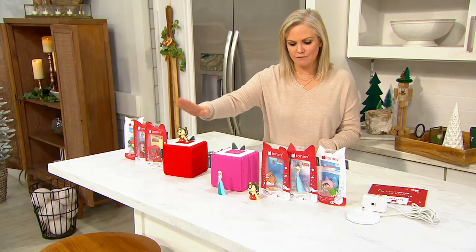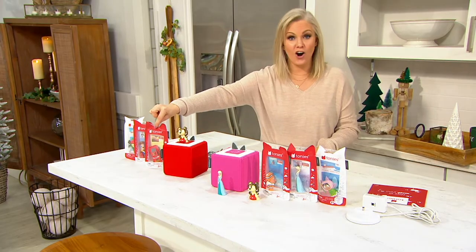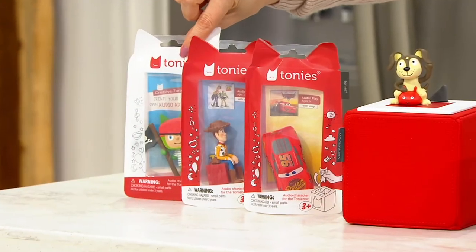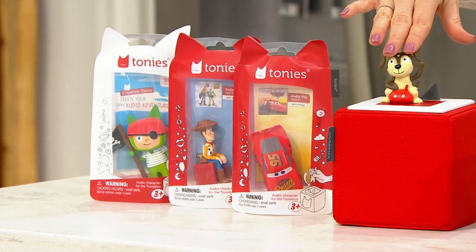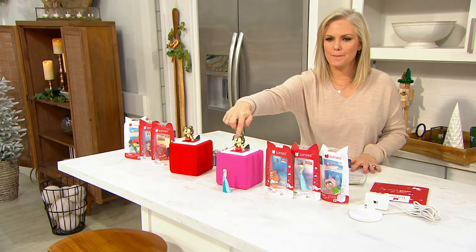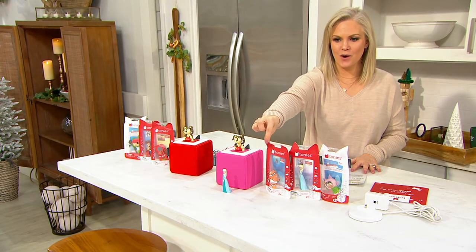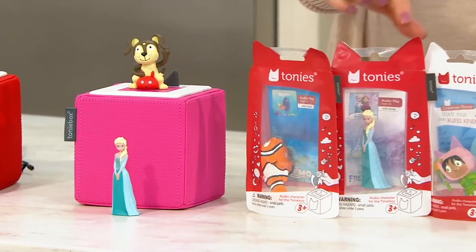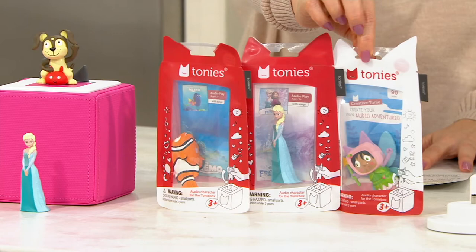The red choice is going to give you the puppy, Cars from the movie Cars, Woody, and then the creative pirate — that's the red choice. The pink choice will also give you a puppy, but look at this: Nemo, Elsa — we know what she's gonna sing — and then the creative fairy.